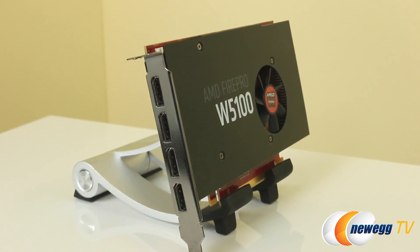All FirePro cards now support 4K displays. Even the entry-level W2100, which runs at 26 watts, supports a 4K display. On the W4100 and W5100, there are no DVI connectors anymore because DVI is limited to 2560 resolution. To support 4K, all connectors have been converted to DisplayPort. DVI is on its way out, and the 26-watt total power usage is amazing.